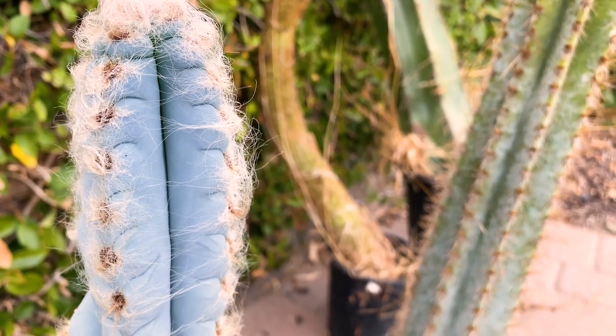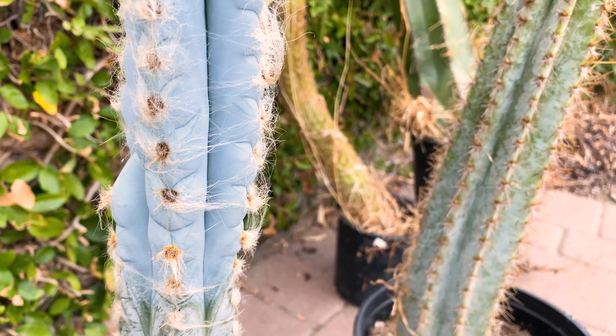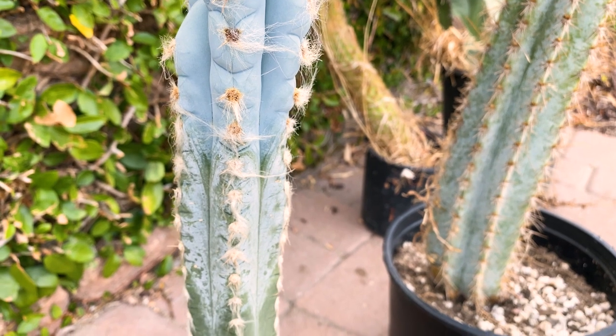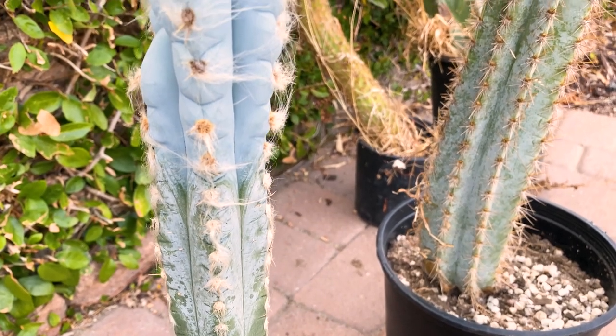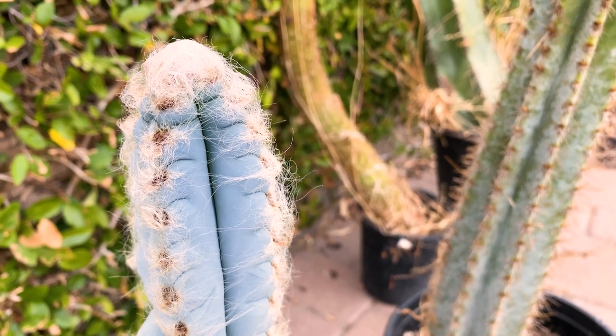This is a really beautiful blue-colored cactus; I'm really excited about this one. If I remember right he called this a Pilosocereus Palmerii. I called it an old man cactus, but he said there are several old man cacti, so I need to know the proper name for this one. It's really beautiful.